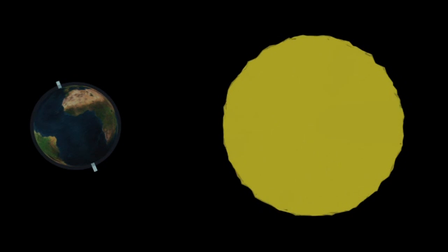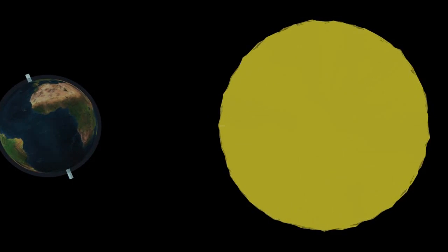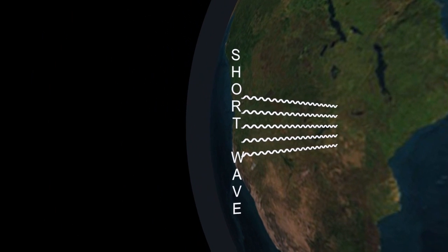So how does that work on the planet? Well, the Sun gives out all parts of the electromagnetic spectrum, but the bits we're interested in are the visible and the ultraviolet parts — the so-called short waves.